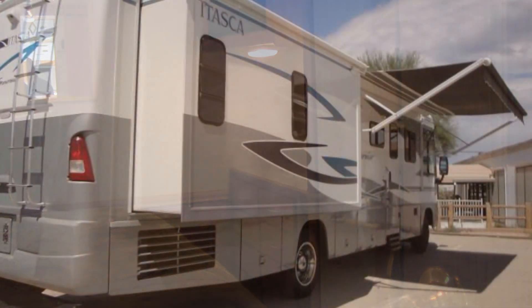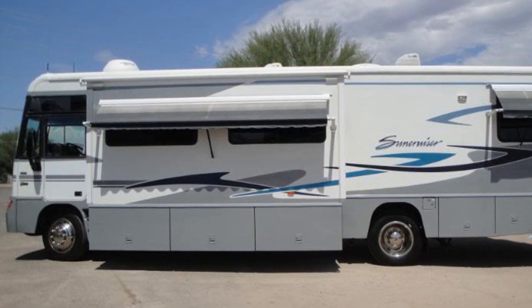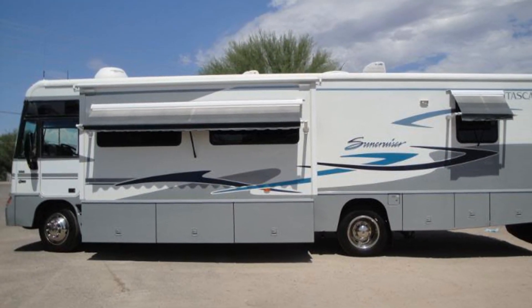Enjoy the great outdoors under the protection of two aluminum-encased window awnings by A&E Systems, and a Winegard dome satellite dish means you're never too far from civilization.